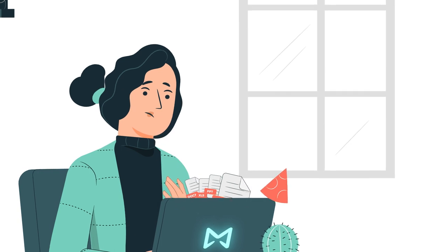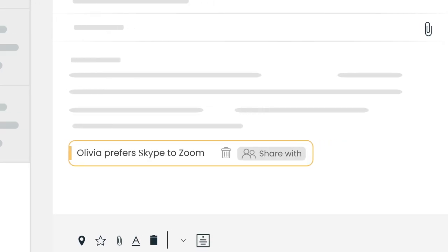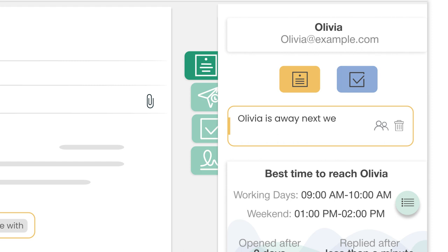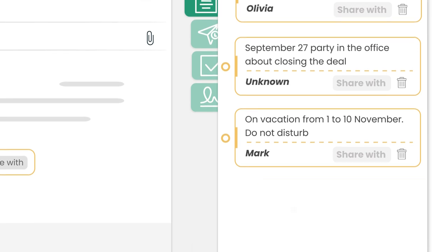Thankfully, there are MailButler notes. With MailButler notes, you can quickly attach informative digital post-it notes directly to both emails and to your inbox contacts. Then quickly see a complete overview of all of your notes right in your inbox.